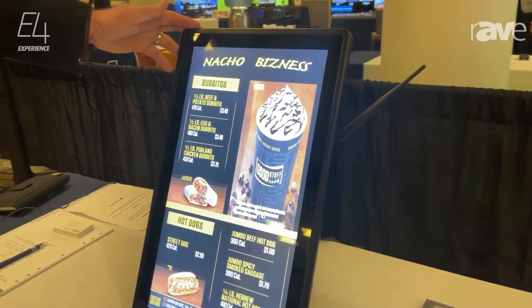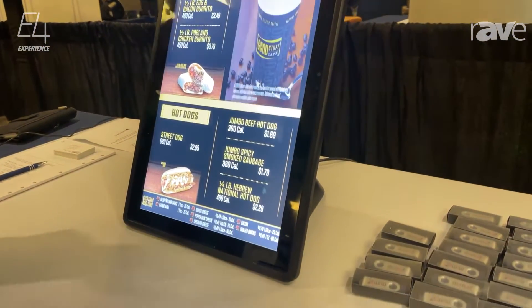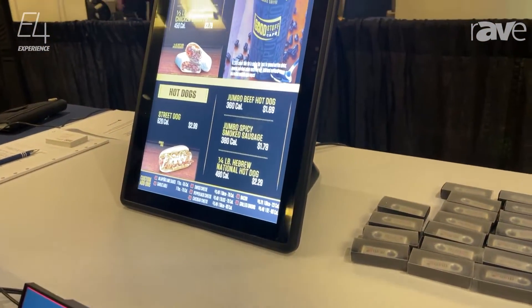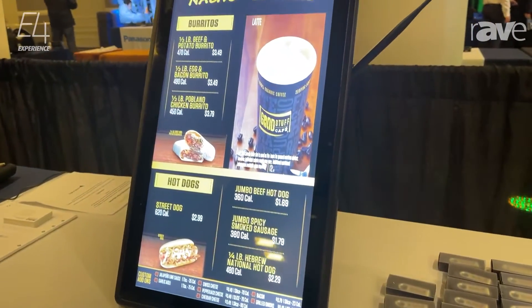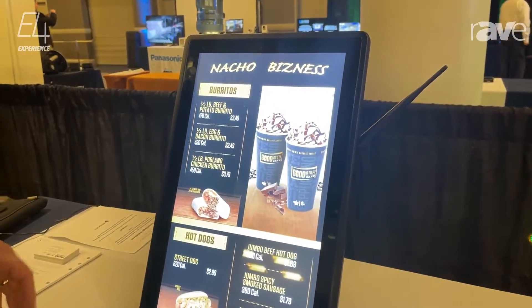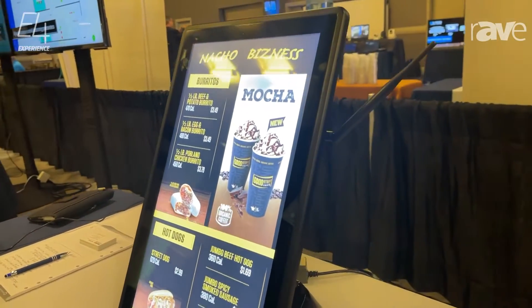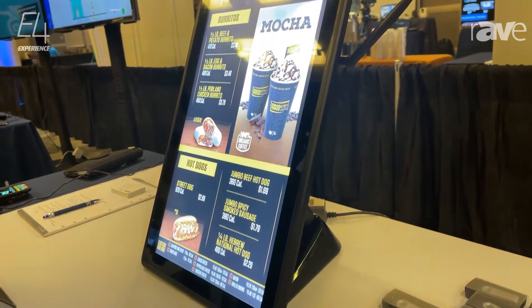They go from anywhere from 10 inch to 32 inch. This is actually our 21.5. It is IP65 rated, high brightness. They come in touch, non-touch, Android and non-Android. So there are actually four versions, and again a plethora of different sizes from 10 inch all the way up to 32 inch.